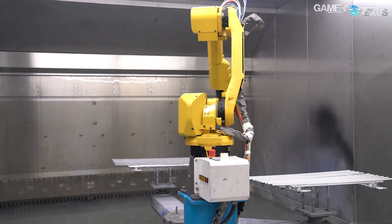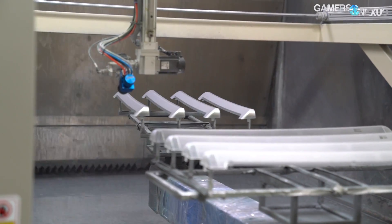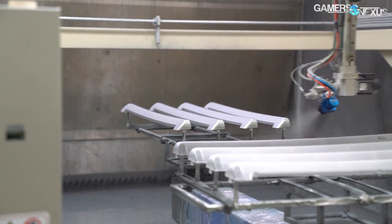We'll see robotic arms that allow high-precision detailing of small crevices in the product, but trade off with less precise sprayers in raw speed.